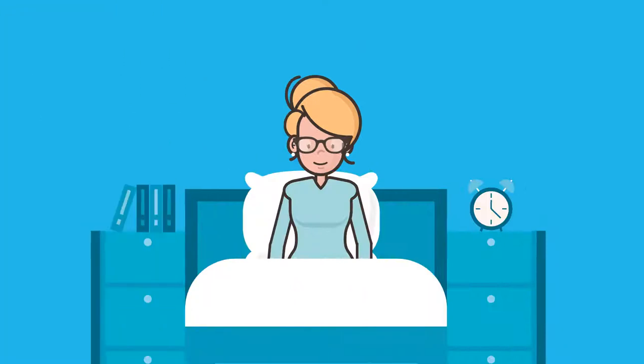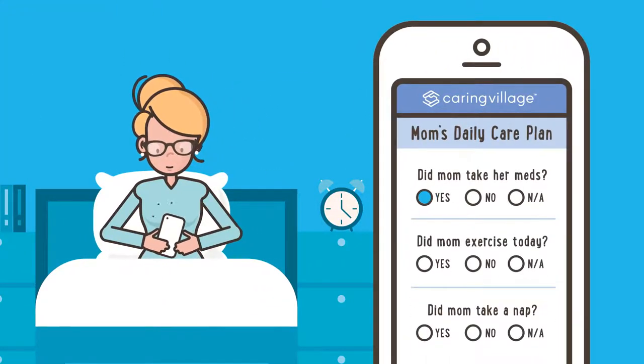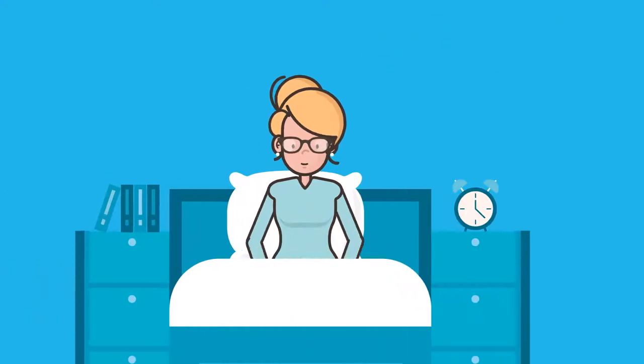Before Laura goes to bed, she finalizes her mom's daily care plan with directions for the new home health aide who will be starting on Monday.